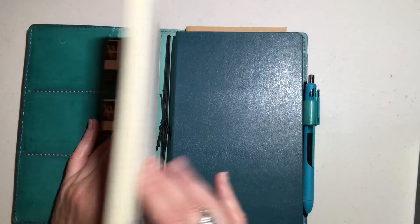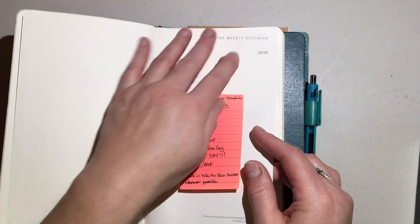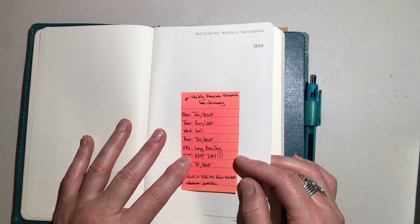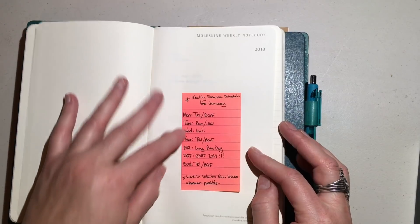This actually has two Moleskines in it. The first is the Moleskine weekly notebook, and this is going to be for my exercise training, workouts, and triathlon training tracking. So this is what I do every day.